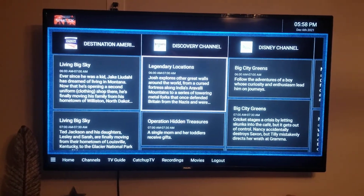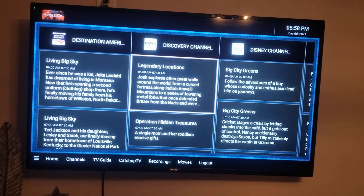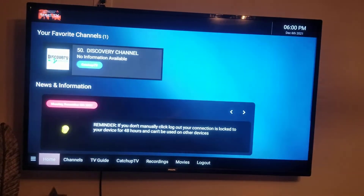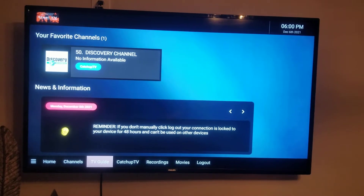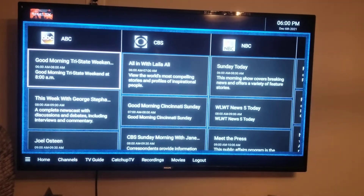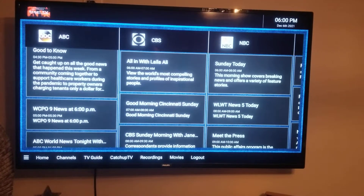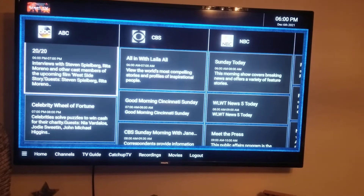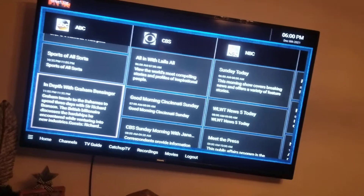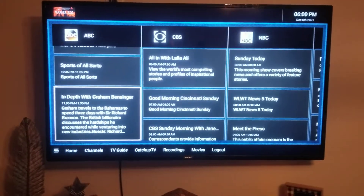Another issue with Catch Up TV: if you hit the wrong button and back out too far while watching a show, it puts you all the way back to the beginning of the alphabetical list. You can't jump straight to the letter you want. So if a show just played, you have to scroll all the way back down to it — which is pretty frustrating.